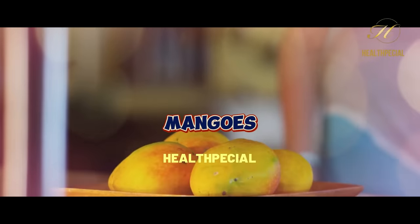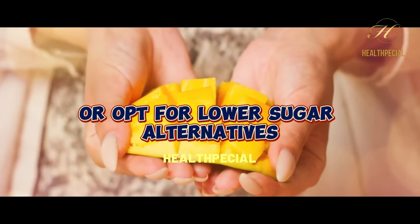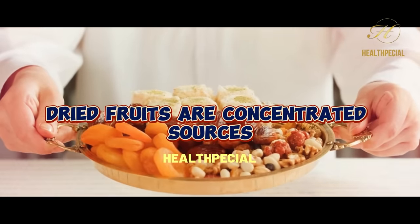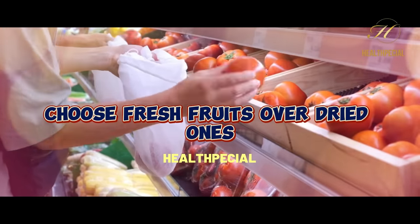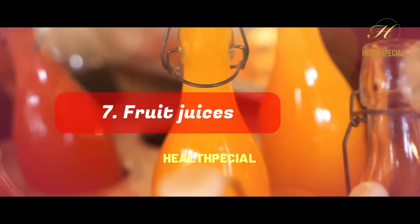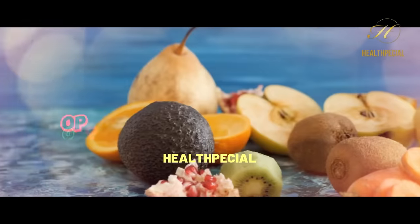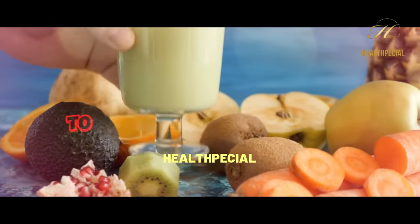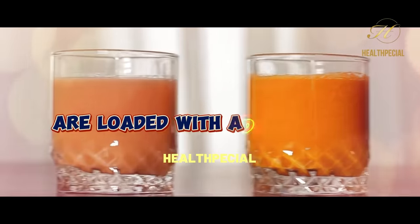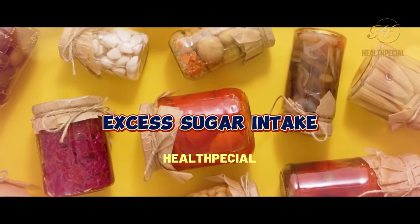5. Mangoes: Mangoes are high in sugar and carbohydrates. Consume them in moderation or opt for lower-sugar alternatives. 6. Dried fruits: Dried fruits are concentrated sources of sugar and carbohydrates. Choose fresh fruits over dried ones whenever possible to manage blood sugar levels effectively. 7. Fruit juices: Fruit juices are often high in sugar and lack the fiber found in whole fruits. Opt for consuming whole fruits instead of juices to control blood sugar levels. 8. Canned fruits in syrup: Canned fruits in syrup are loaded with added sugars. Choose fresh or canned fruits in natural juice or water to avoid excess sugar intake.